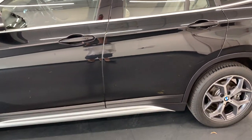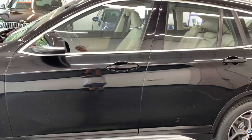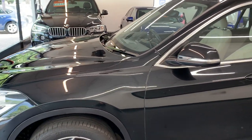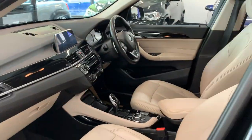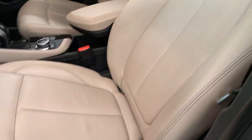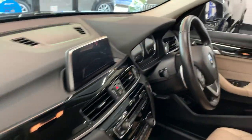Nice spec on this one — a really good colour combination. You've got the black exterior and then the cream leather inside. Inside you've got the cream or beige leather in excellent condition. This is a non-smoking, non-pet car, so there are no nasty odours, burns, tears, or anything untoward in the interior.